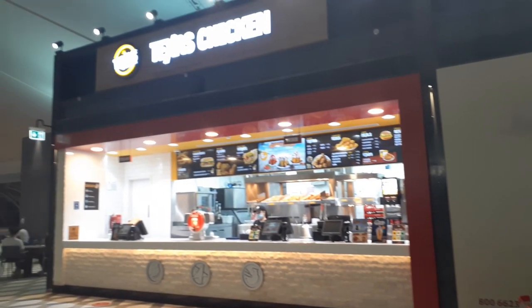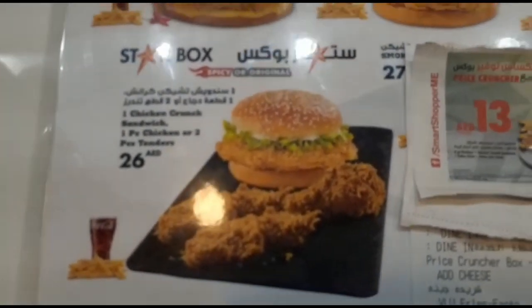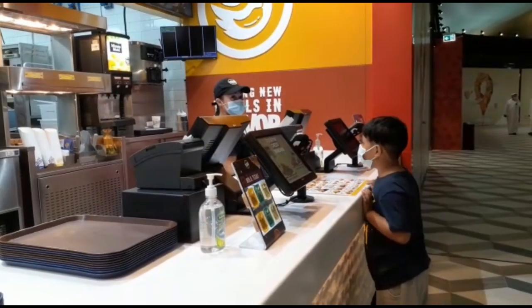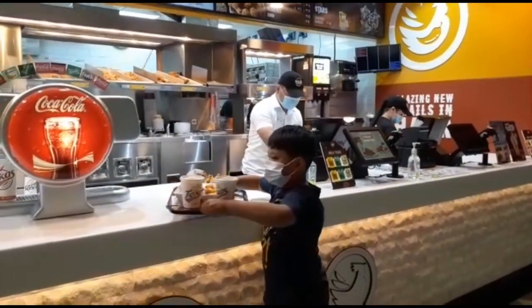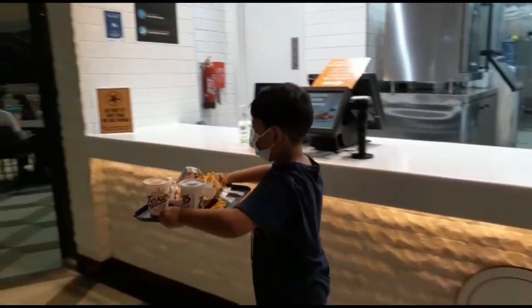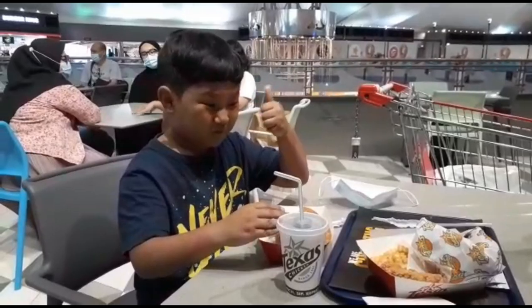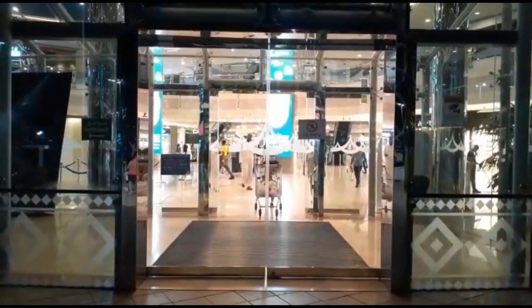Let me go to the Texas Chicken counter to redeem this coupon. This box is for 26 dirhams and we have a coupon for 13 dirhams, so it is 50% off. We had two coupons so we ordered two meals at the price of one — we got two meals! Let me take a bite... yummy!